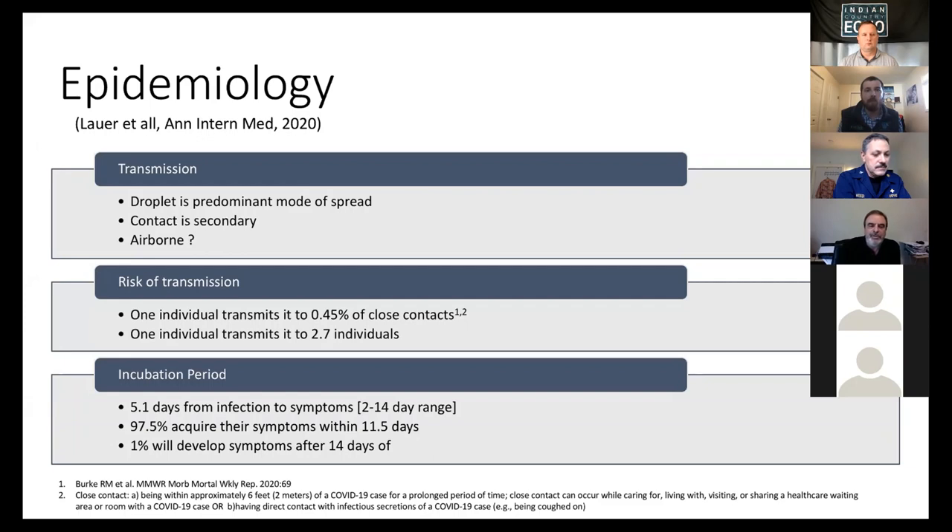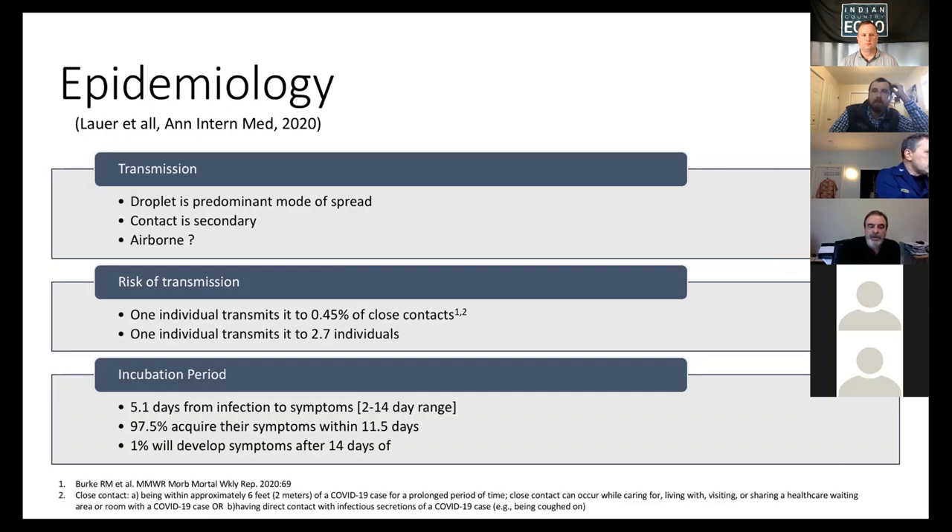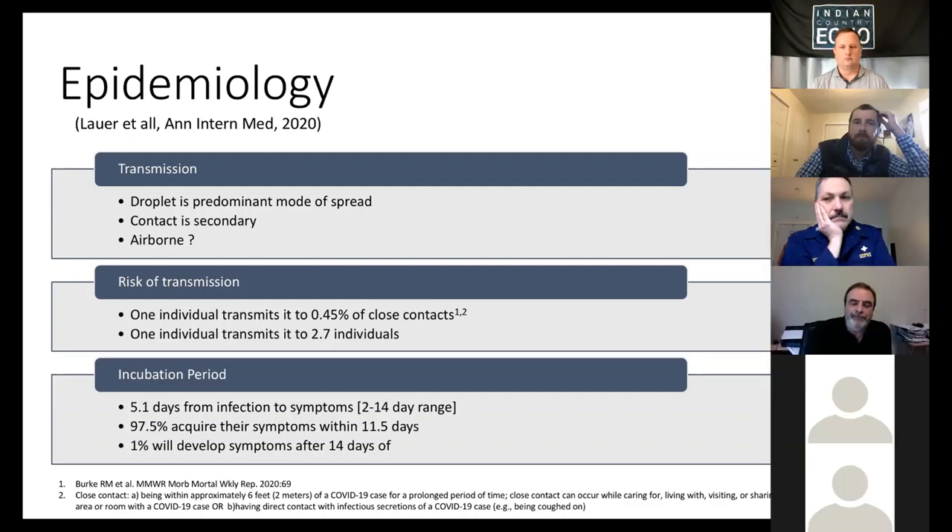I will mention two more things about this later so we don't panic when we're running out of N95 masks. In China, 5% of close contacts of individuals with COVID-19 got infected; the study done in the United States found 0.45% of close contacts were infected. Close contact means someone within six feet of an infected patient for a sustained period. One infected individual will transmit to 2.7 others, which is a bit higher than influenza.